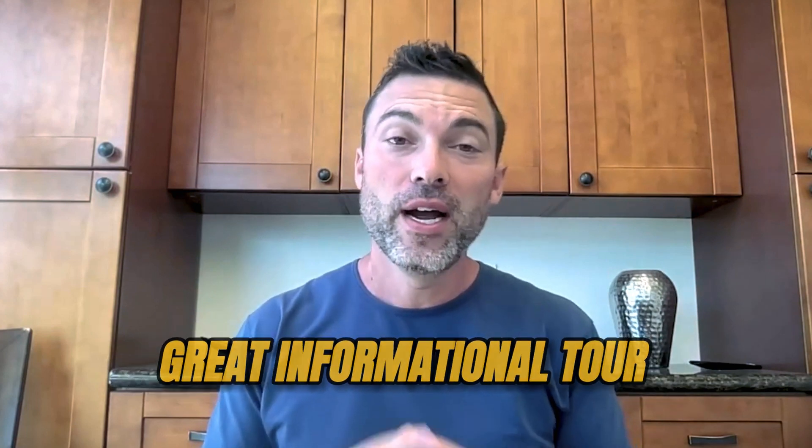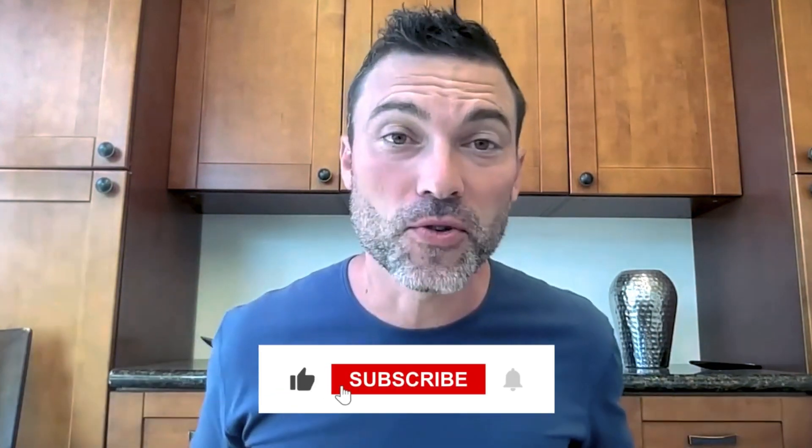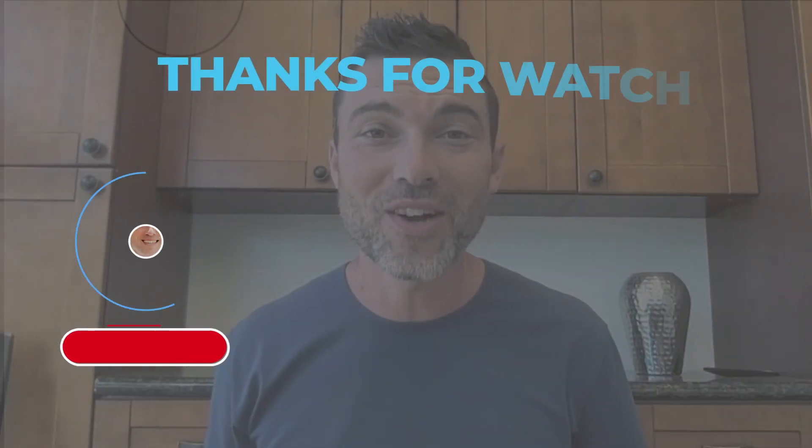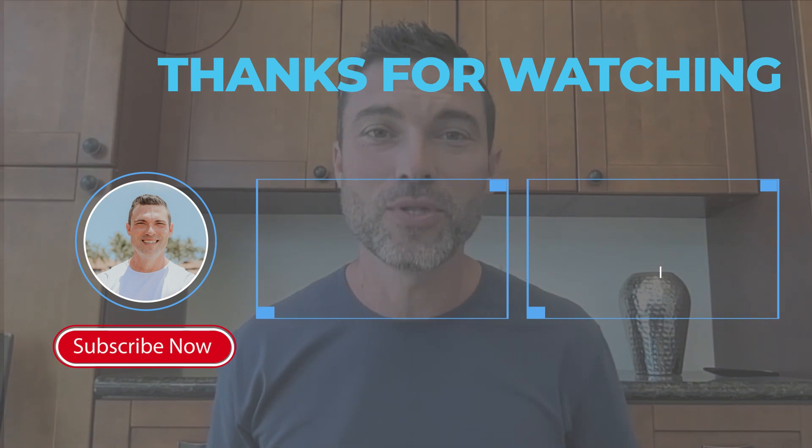That's going to wrap up Villas at Kenaleo today. I hope this was a great informational tour and you enjoyed it. If you got some great value from this, like and subscribe below — we're going to do more videos just like this in the future. If this seems like a complex you may be interested in, or you just want more information about moving to Maui, give me a call. All the contact information is below, and you can even schedule a Zoom meeting through my calendar link below as well. We will talk to you soon!